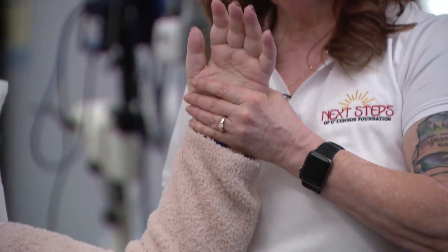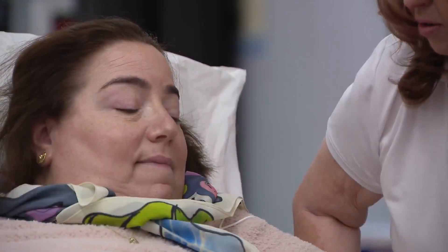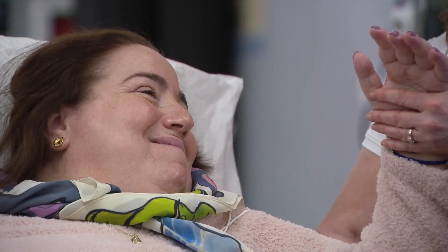Even people with chronic injuries are seeing gains with this. People 14 years out — you think, at 14 years, what's out there for me? This device could be that device.